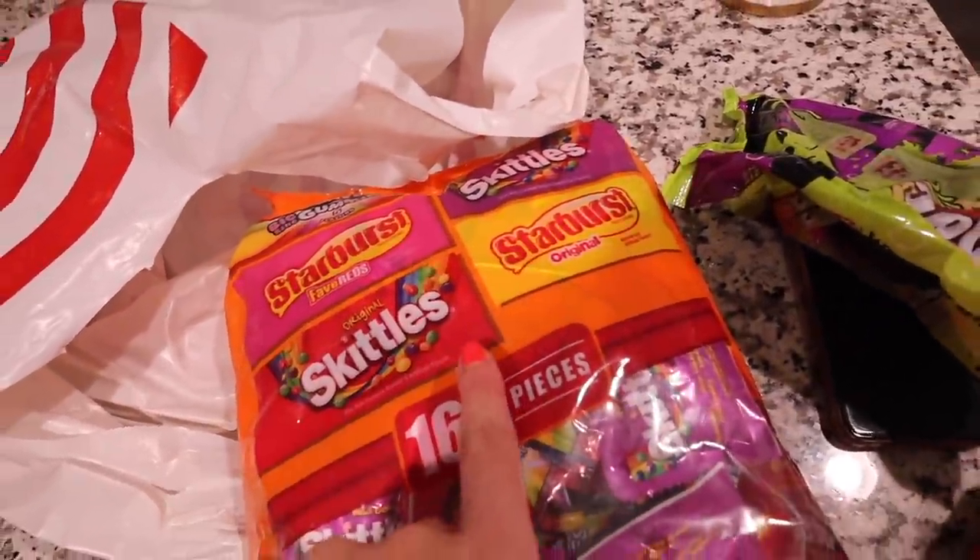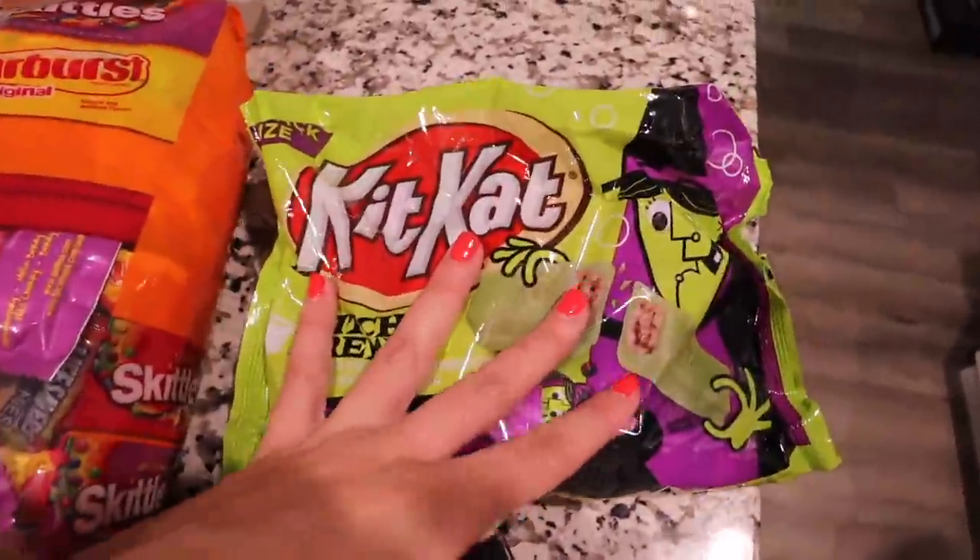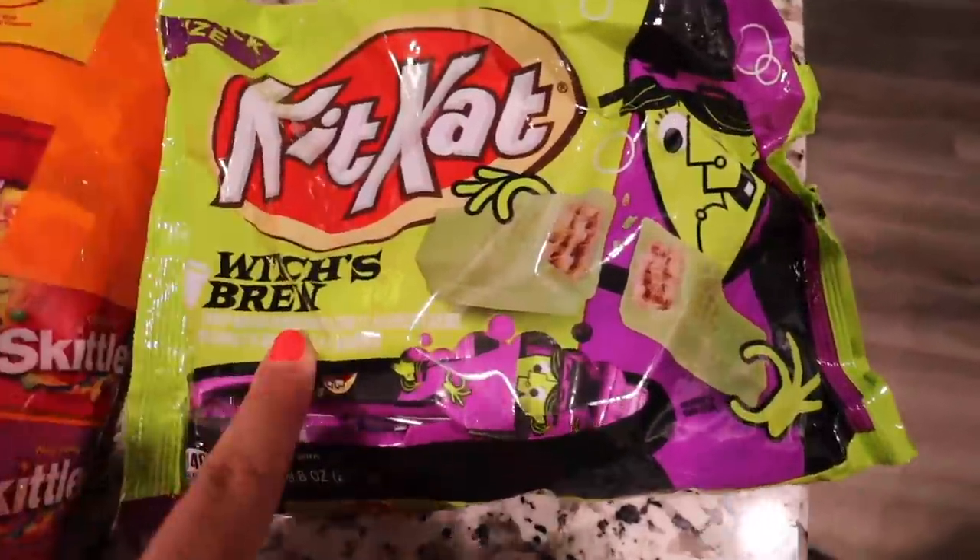And then I got some gum and we got some candy — Skittles and Starbursts in different flavors. These are Jalen's; he likes more of the sour candies. I'm more of a chocolate person, so I got these Kit Kats — it's the Witch's Brew one and they're green, which is so cool!